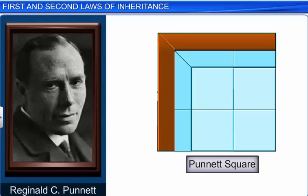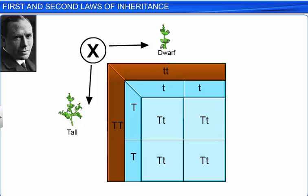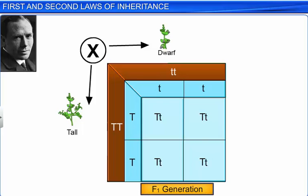A diagram that is very useful in predicting the outcome of a particular cross or breeding experiment is the Punnett square, which was devised by British geneticist Reginald C. Punnett. The Punnett square is a graphical representation that helps calculate the probability of all possible genotypes of the progeny in a genetic cross. Let's take a look at how Mendel's experiments are denoted using the Punnett square. In the F1 generation, Mendel crossed a homozygous dominant T parent with a homozygous recessive parent. The gametes produced by the parents are written on two sides of the square and the progeny produced by the fertilization of the gametes is written within the square.